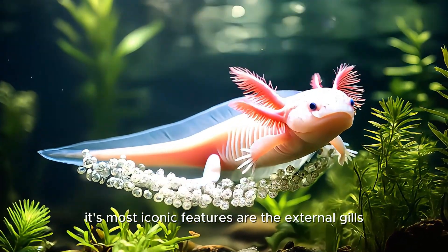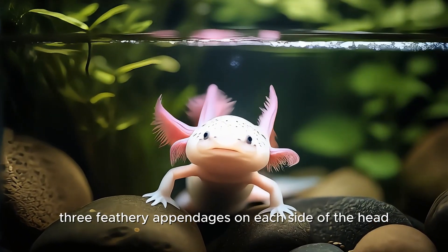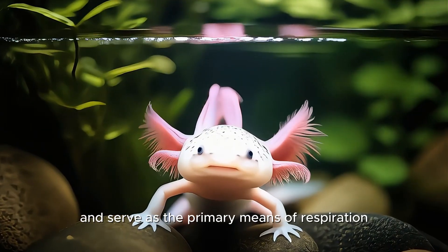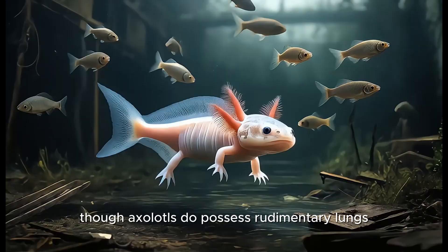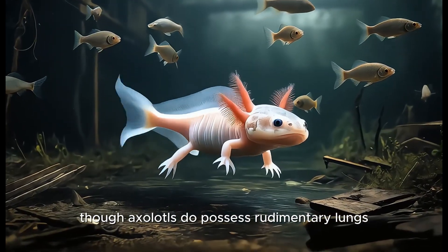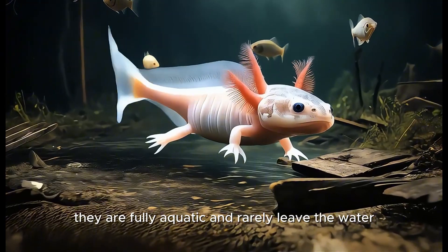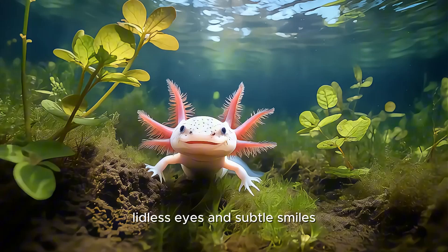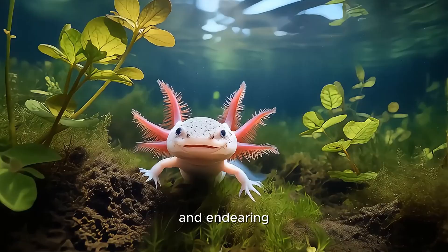Its most iconic features are the external gills — three feathery appendages on each side of the head, which are rich with capillaries and serve as the primary means of respiration. Though axolotls do possess rudimentary lungs and can gulp air from the surface, they are fully aquatic and rarely leave the water. Their broad, flat heads, lidless eyes, and subtle smiles give them an expression that is both alien and endearing.